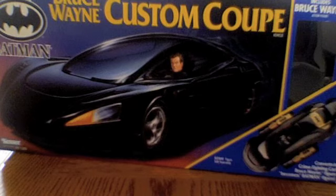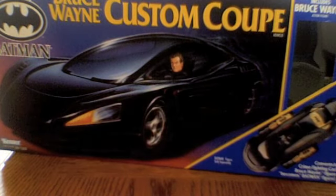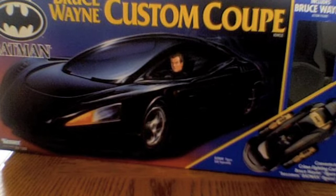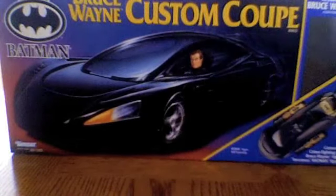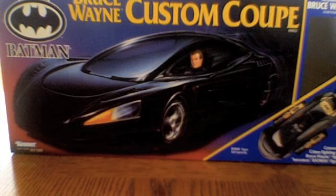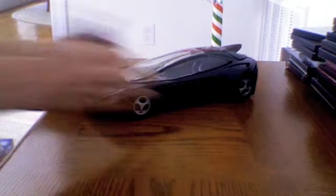This Bruce Wayne Custom Coupe — let's just say Bruce Wayne is driving around in his Custom Coupe, notices some trouble going on at the First National Bank. Well, with a quick change — POW! — Bruce Wayne becomes Batman. But enough about the box. You came to see the car, and most likely you came to see it in action. So here it is: the Bruce Wayne Custom Coupe.